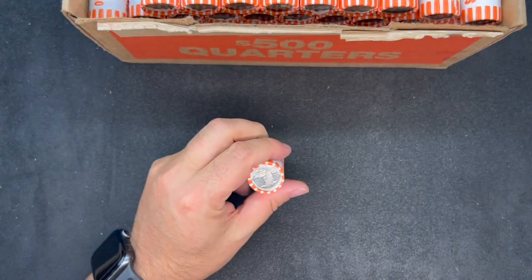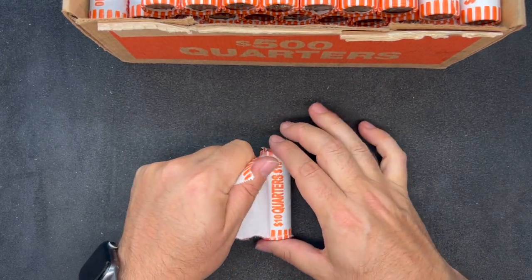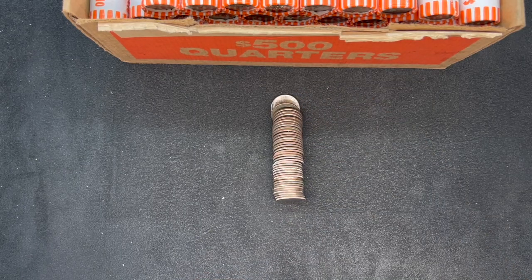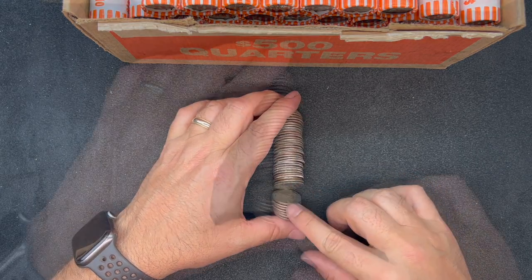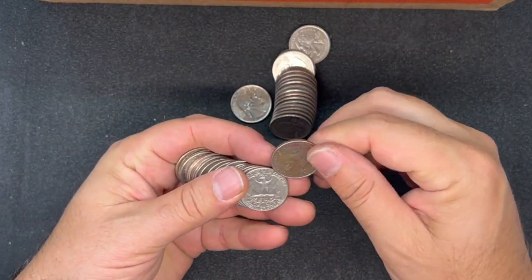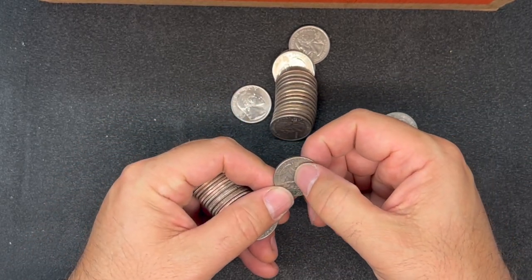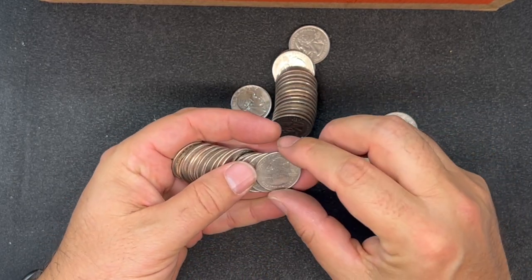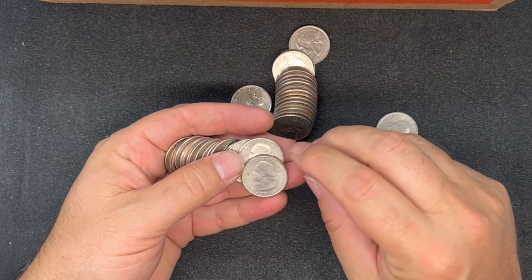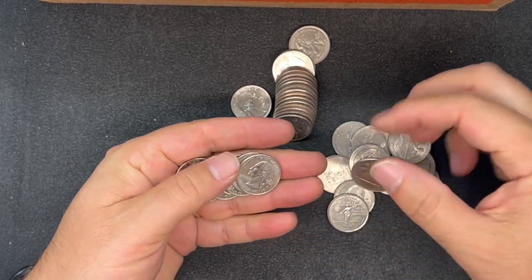Here we go with roll number one. We did have a 2022 Sally Ride quarter. We're always on the hunt for West Point minted quarters - there are a million errors and varieties out there. We're looking at the front and back of each quarter, checking dates and designs. For example, the 1983 has the Spitting Eagle error. We also look for various markers to identify errors, varieties, or special numismatic value.